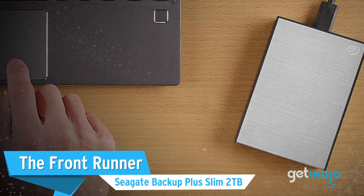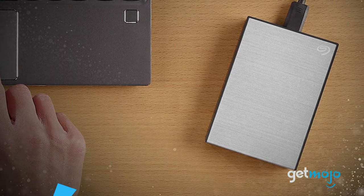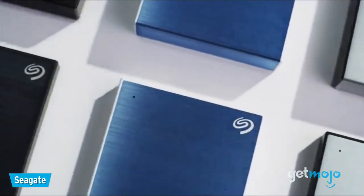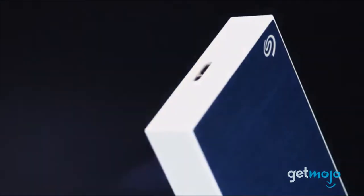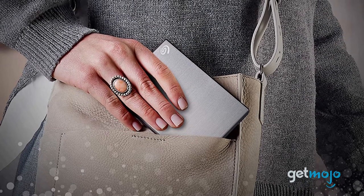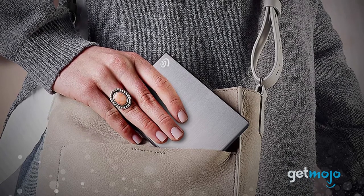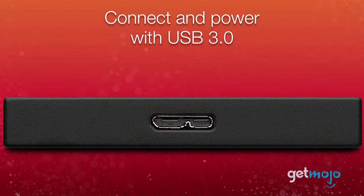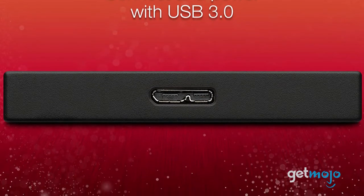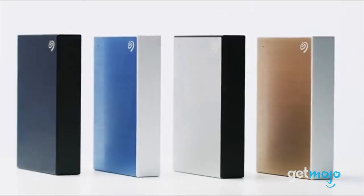First up, the frontrunner: the Seagate Backup Plus Slim 2TB. This hard drive doesn't necessarily have any frills, but it's affordable, capacious, and gets the job done. This USB 3.0 Seagate hard drive gives you 2TB of storage and is packaged in a slimline shell for easy portability and storage. It may not have the fastest transfer speed out there, but it's great for casual users and those who need a spacious backup drive.